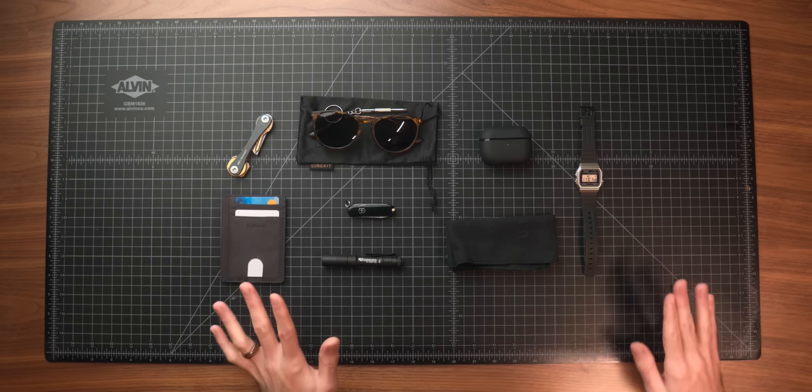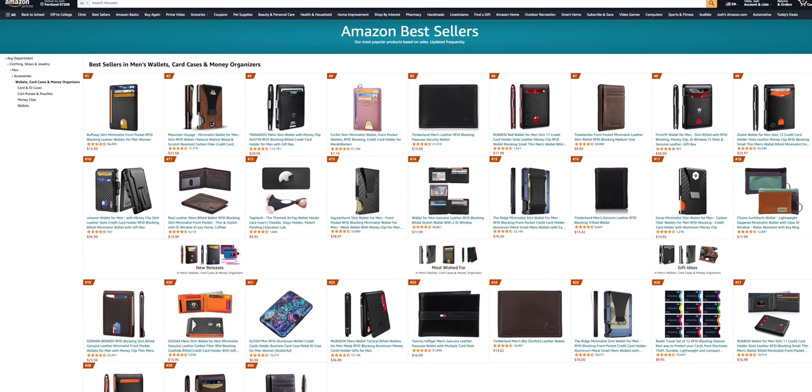Today we're taking a look at the best-selling everyday carry gear on Amazon to see if it's any good. I built a full loadout with most of the stereotypical everyday carry gear items using the number one bestseller for each of their respective categories. A lot of this stuff is more on the budget end — is it a good value? Is it worth the hype of the bestseller tag? Let's get into it, starting first with the wallet.